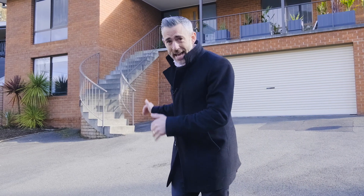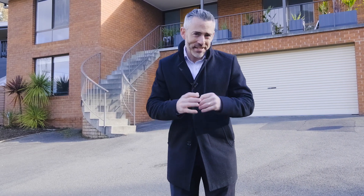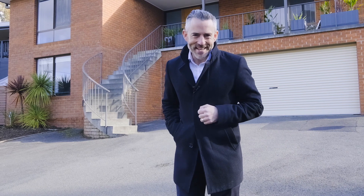Today I'm up in Strickland Avenue in South Hobart with a fantastic family home that's bound to get a lot of attention. Come with me and let's have a look.